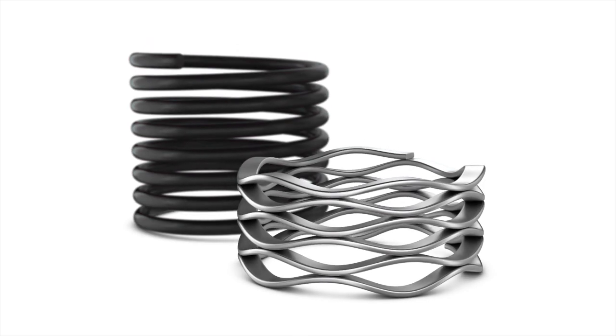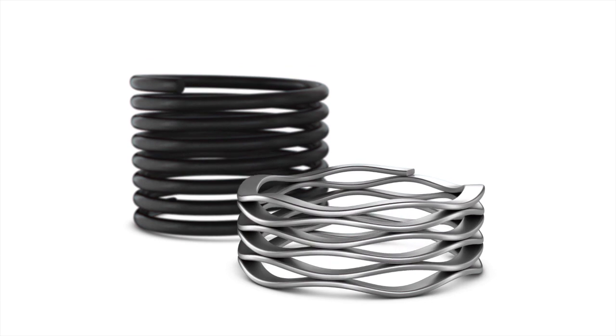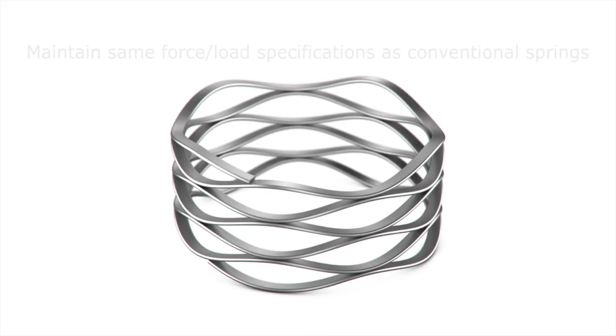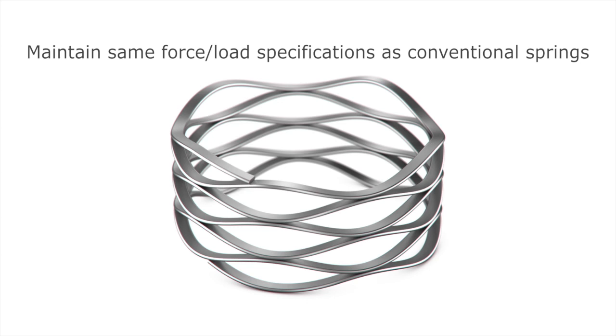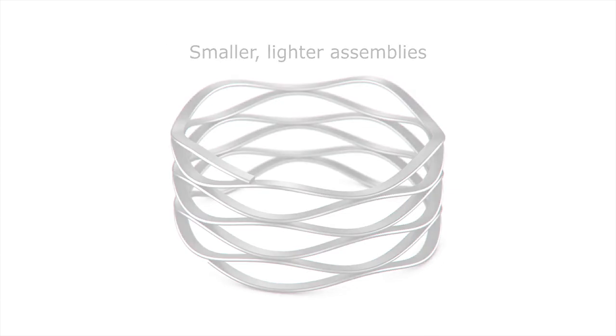Crest-to-crest springs can develop similar forces, yet occupy one half or less the axial space of conventional compression coil springs. They maintain the same force and load specifications as a conventional round wire spring. Crest-to-crest springs allow for smaller, lighter assemblies and produce a material savings with the smaller spring cavity.